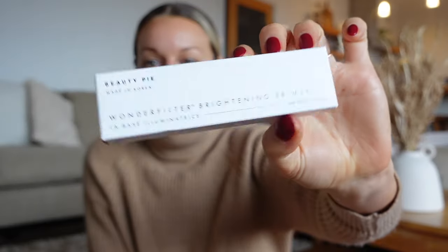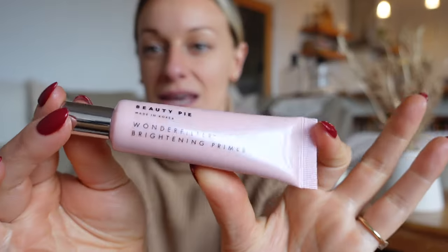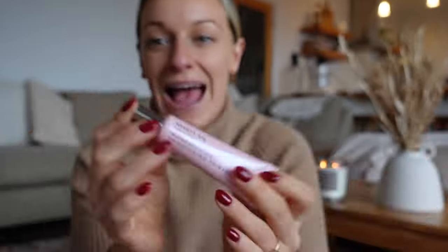Next I picked up one of their hero products — the Wonder Filter Brightening Primer. This is perfect for popping on either under your makeup or just as an everyday primer and illuminator for the skin. It helps it look super healthy, nourished and hydrated, and it actually does those things too — not just makes it look that way. It's a gorgeous creamy pinky tone. I'm going to pop it on for you so you can see — it just gives a really healthy glow to my skin.